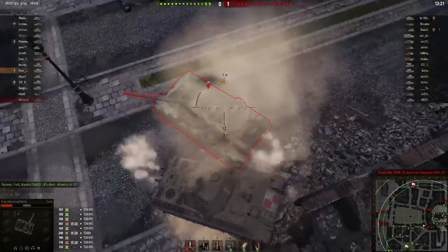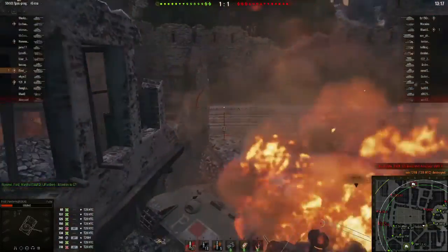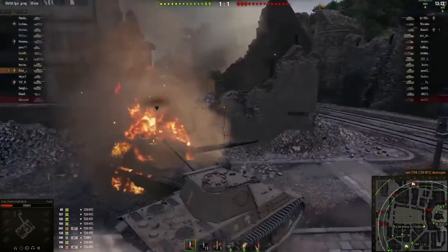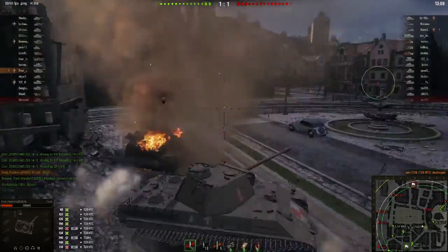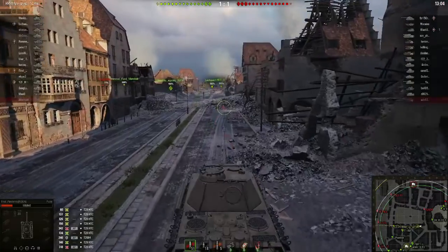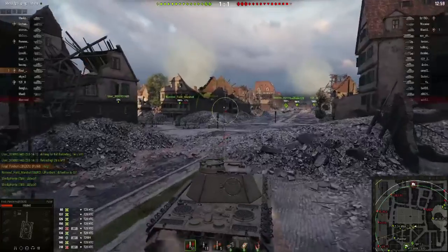Its rate of fire is brilliant - you're looking at about 20 shots per minute. I can get the reload down on this to 3 seconds, so if you can consistently fire at someone and you're getting 20 shots per minute, it's giving you roughly 2,300 to 2,500 DPM. Which isn't bad at all.